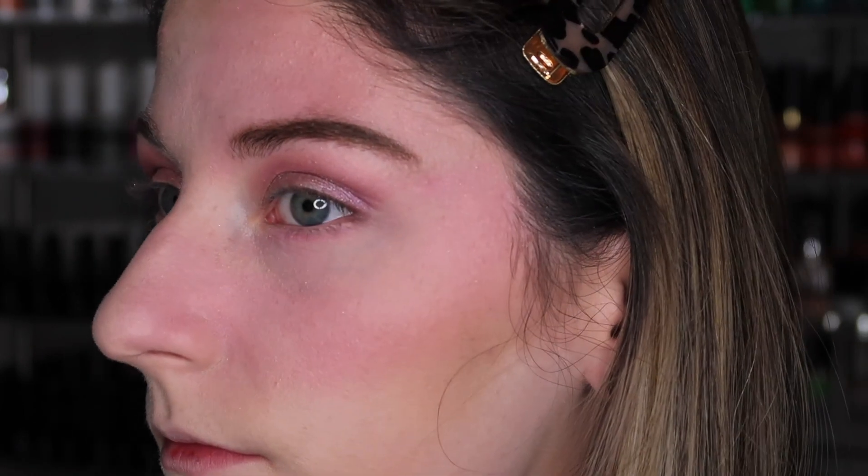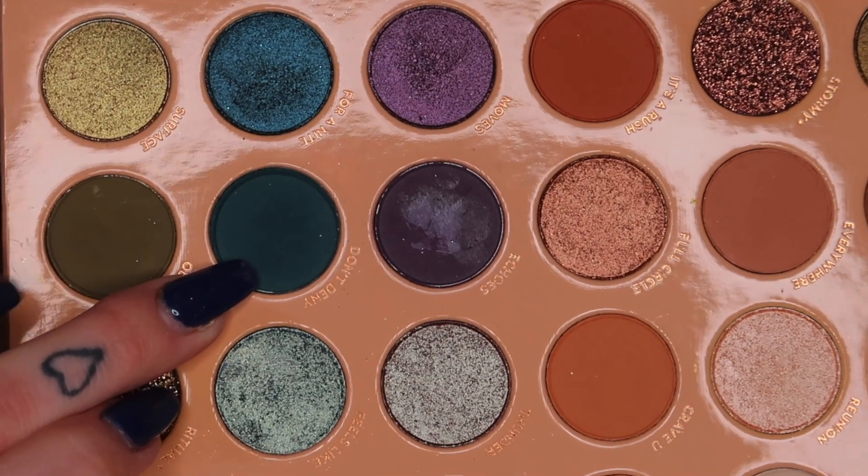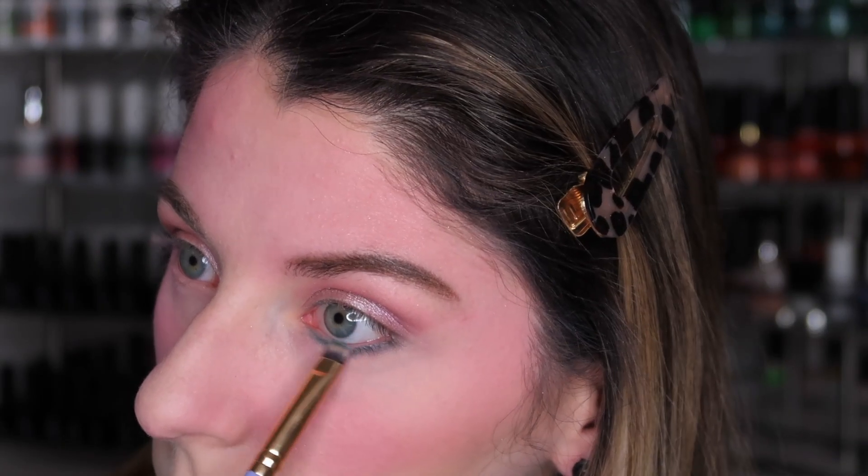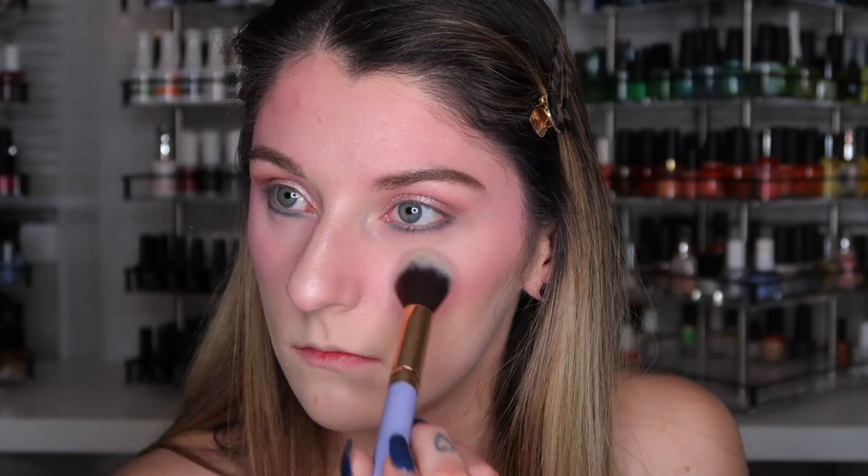For a dark blue color I'm using ColourPop — it's in their palette in the shade Don't Deny. For my highlighter today I'm using the Ace Beauty Glow Essentials Highlighting Palette in the shade Radiant. For my lashes I'm using Beauty For Certain A Whole Lot of Lash, applying that off camera. I'm also applying off camera the Kylie Jenner Lip Kit in the shade Kylie.